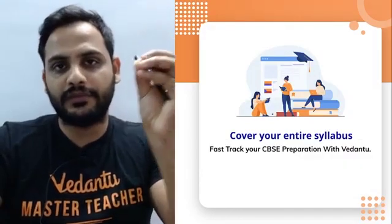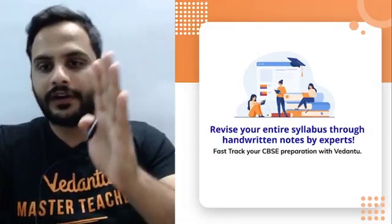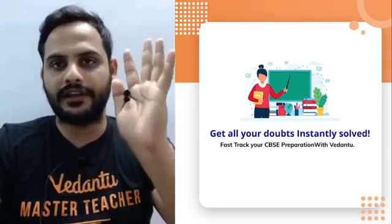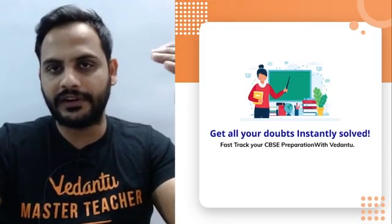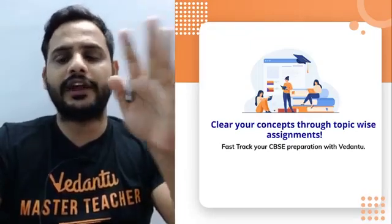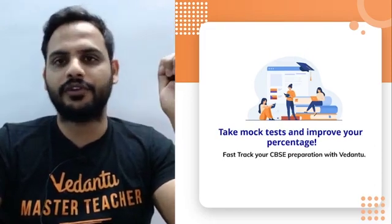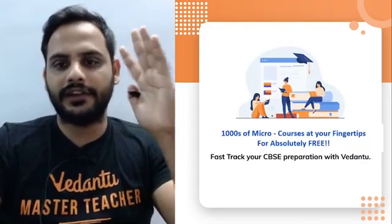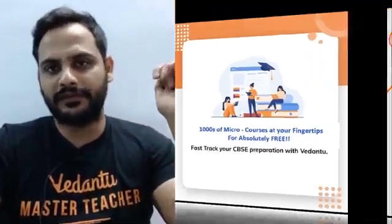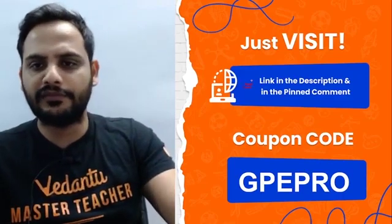Your entire syllabus will be covered in such a way that you understand all the concepts. Your master teachers will take your classes and do your revision as well. All doubts will be taken care of by the class teachers present in the class. You'll also get assignments so you don't have to worry about important questions, plus tests for exam preparation, and thousands of micro courses to revise topics as many times as you want.